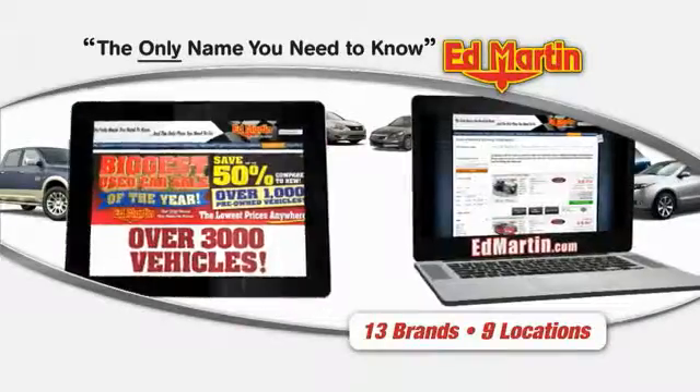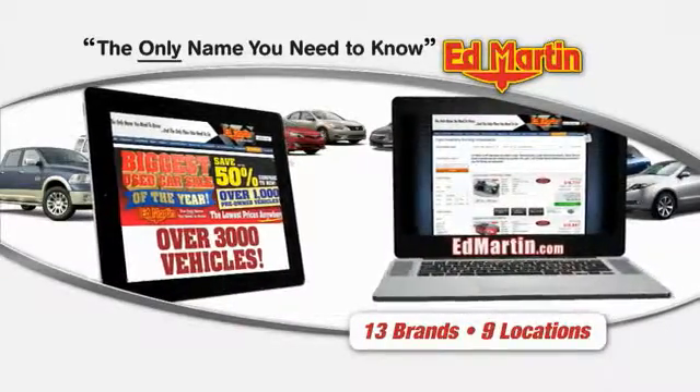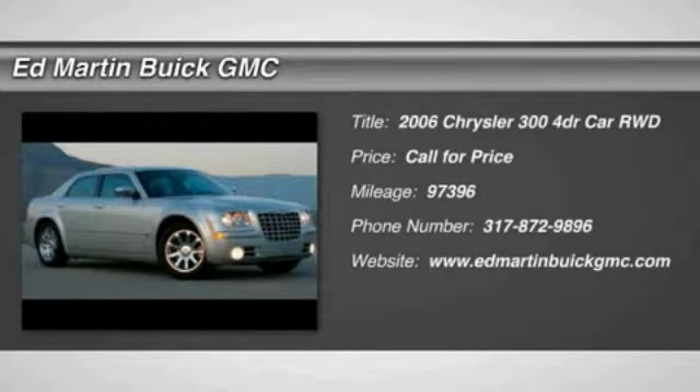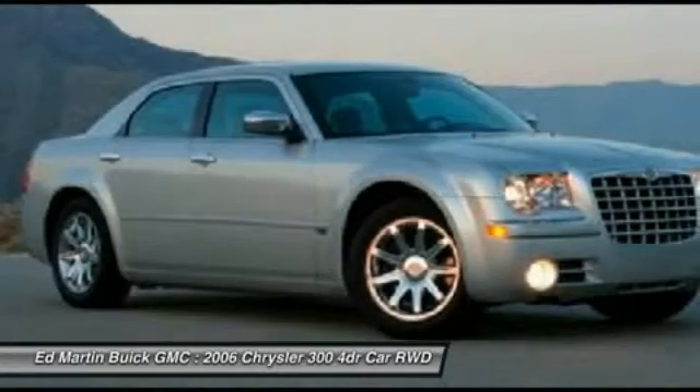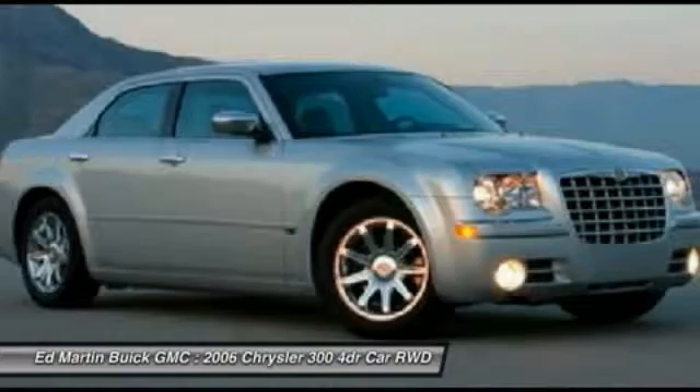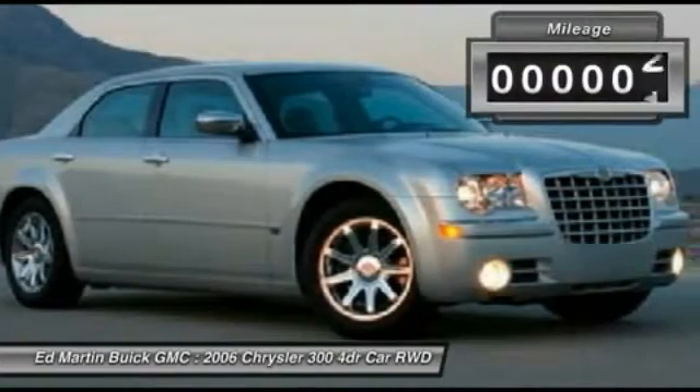Thank you for clicking our video. You can also shop over 3,000 more cars and trucks online at edmartin.com. The 2006 Chrysler 300 combines sport and luxury in one unique and powerful package. If you're looking for elegance and performance, the 300 delivers.